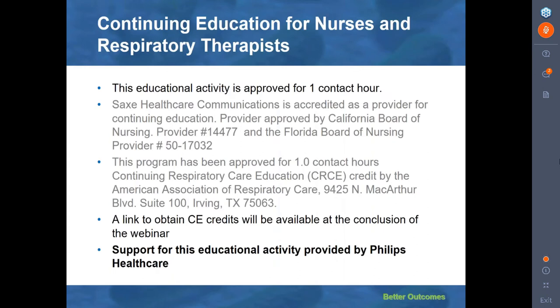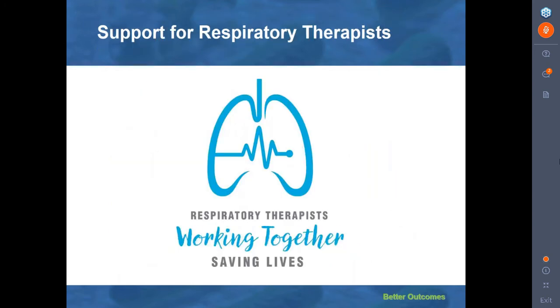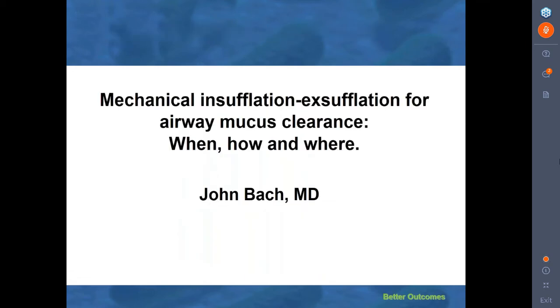This educational activity is approved for one contact hour, and a link to obtain CE credits will be available at the conclusion of the webinar. Support for this educational activity has been provided by Philips Healthcare in honor of Respiratory Care Week, and we'd like to welcome especially all the respiratory therapists participating today. And now we'd like to welcome Dr. Bach to begin his presentation.